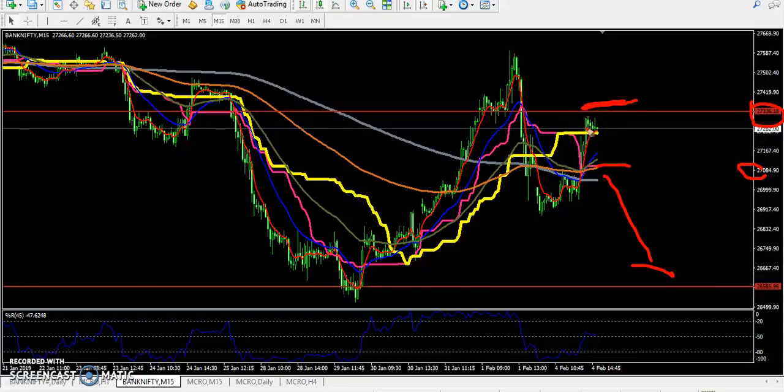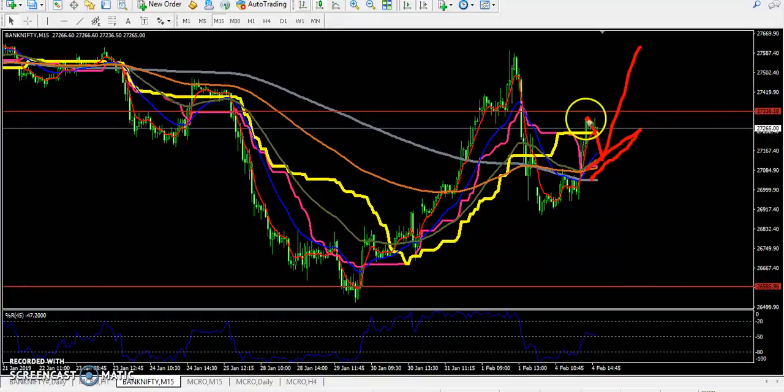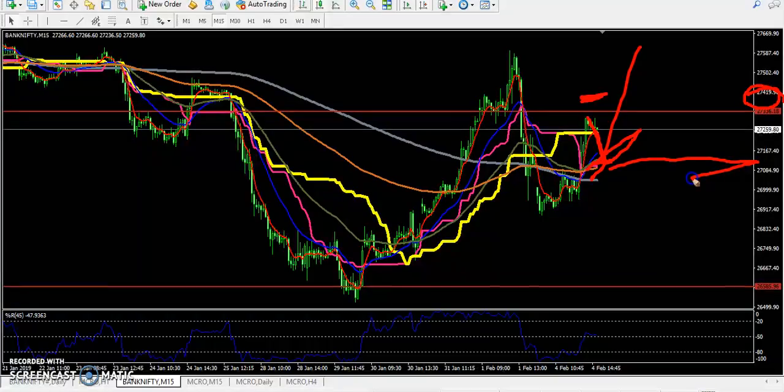If you want to enter in this market, just wait for a retracement. Sometimes what happens is the price will retrace near the moving average and then go up. So here there are two options: one is if the price goes up above this previous high point around 27400, or the price is coming downside doing a retracement, and you can enter at a price of around 27000 to 27100. This is your another entry point.